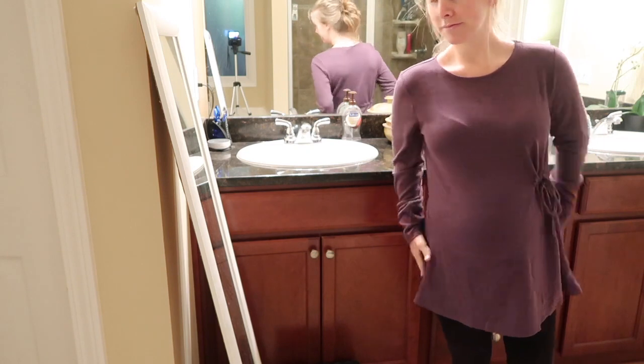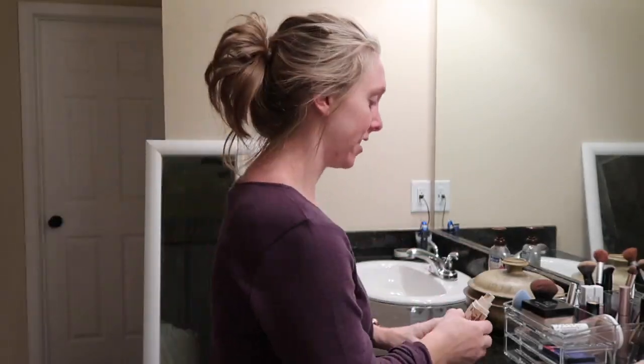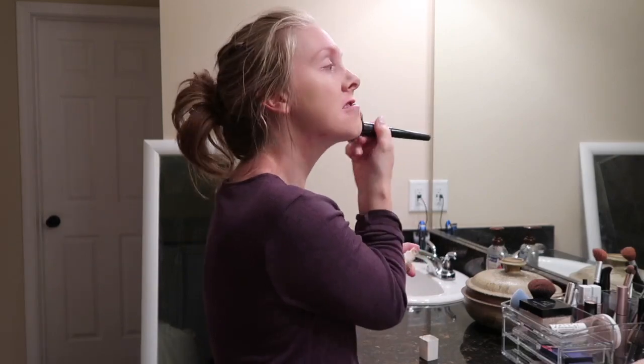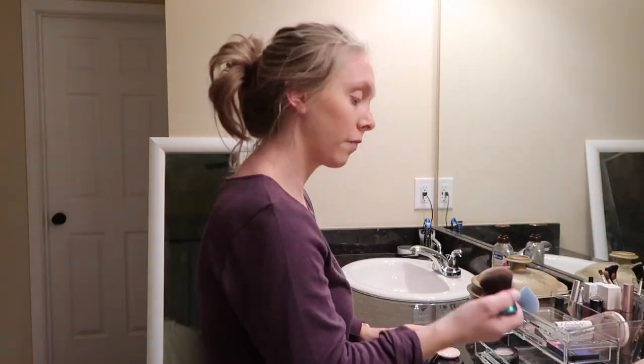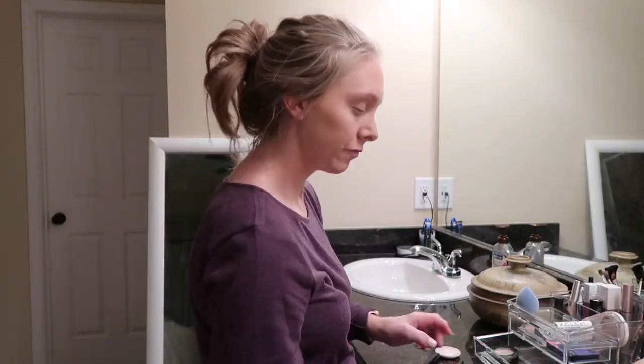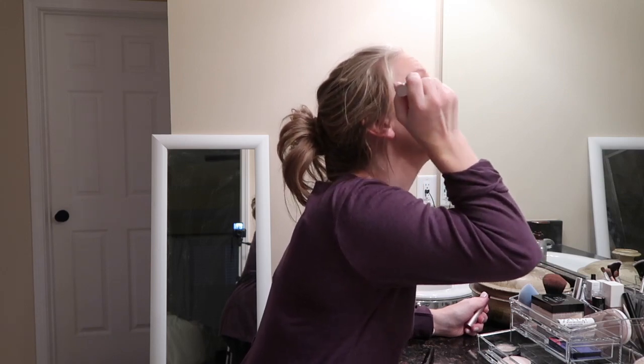Alright guys, it is seven o'clock. I'm up before the kids wake up so I can get ready. I'm gonna get dressed, do my hair, makeup, all that stuff, and then go get them up and ready. Makeup is done, now it's time to do my hair. I think I hear Ellie up, so I'm gonna do my hair real quick, make the bed, and go get Ellie Bell.